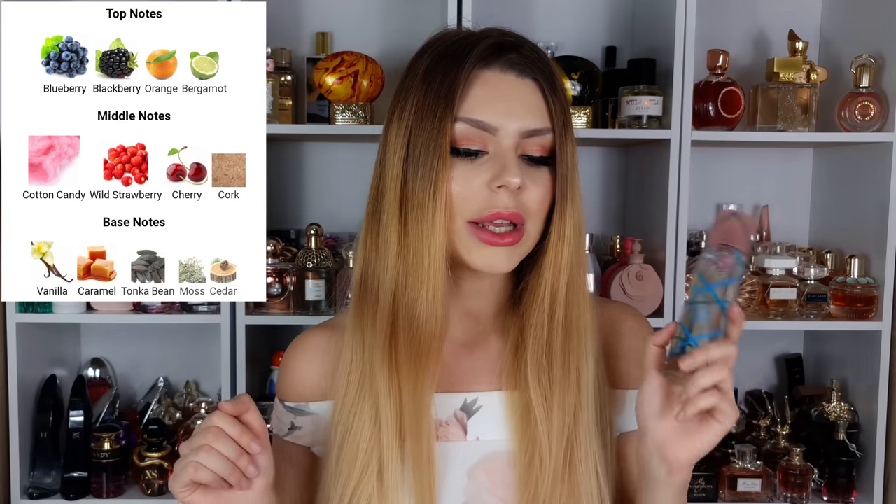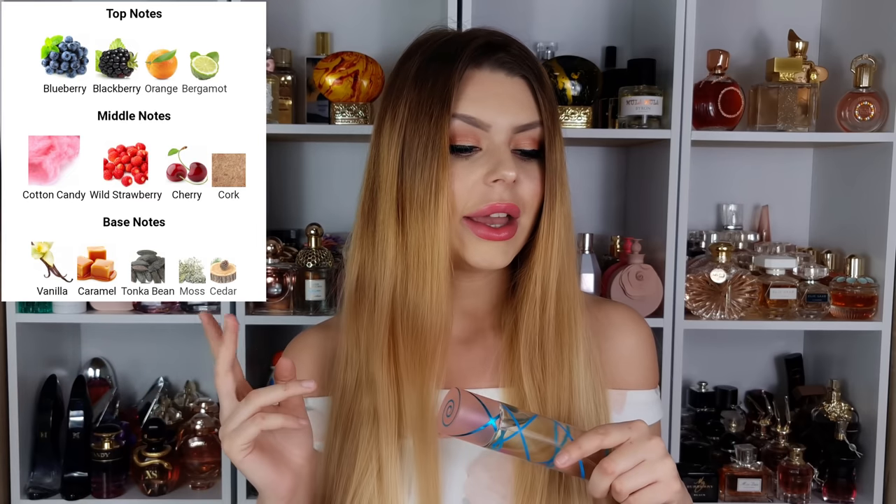When I saw they were coming out with Berry Blast I had to try it. It was about £15 for 100ml, so obviously I had to get it. Notes: opening has blueberry, blackberry, orange and bergamot; middle has cotton candy, wild strawberry, cherry and cork; dry down has vanilla, caramel, tonka bean, moss and cedar.